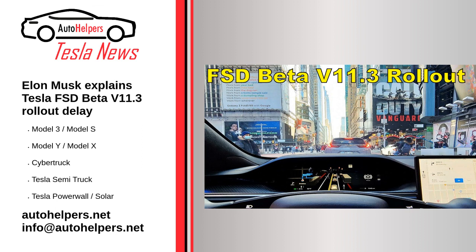Source: reposted and summarized from Simon Alvarez at teslarat.com. My take: Elon has to make sure it's 100% ready for release or it would be dangerous. Better late and correct rather than quick and dangerous.